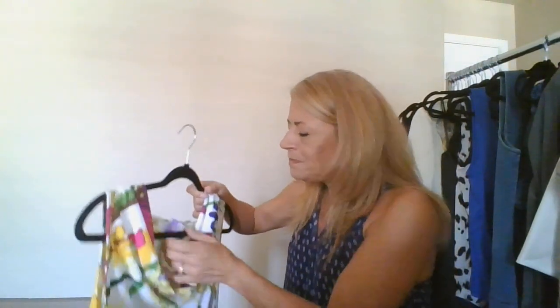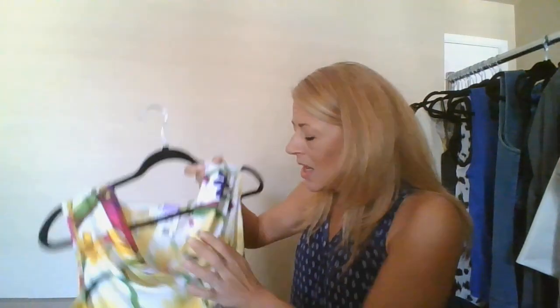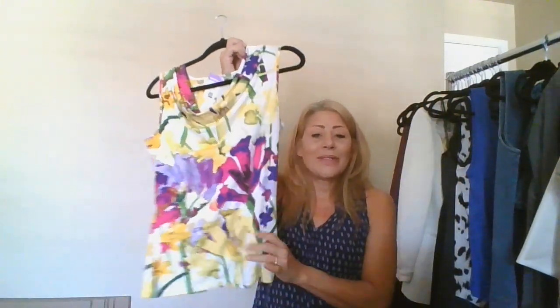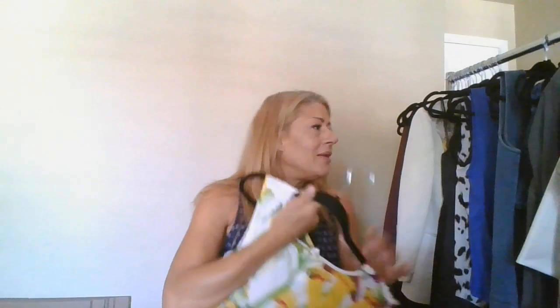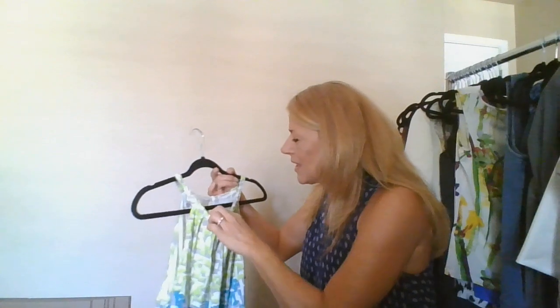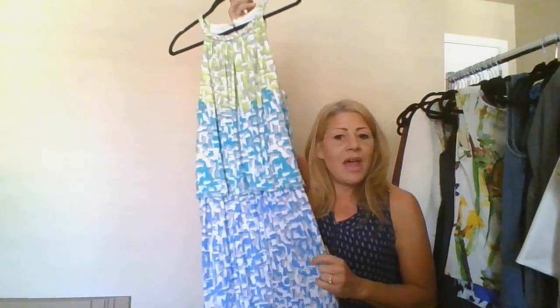This is a Calvin Klein, size medium. I might just stick this in as a filler — I love the print, it's really super pretty. It'll probably wait and go in a box that's not expedited, sitting until spring. Perfect timing.